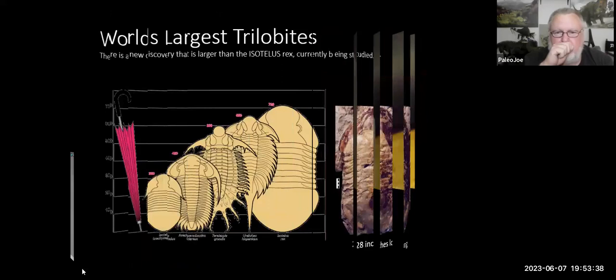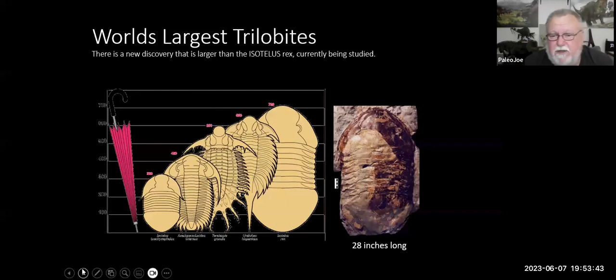There are some really big trilobites. One recently discovered is the Isotelus rex — 28 inches long, found in Canada. There's one in New York called the Terataspis grandis with a lot of spiky spines. The Isotelus is in the bottom left corner; the state fossil of Ohio is the Isotelus maximus, which grows to about eight or nine inches. These guys vary in size from about an eighth of an inch all the way up to 28 inches long — very diverse creatures.